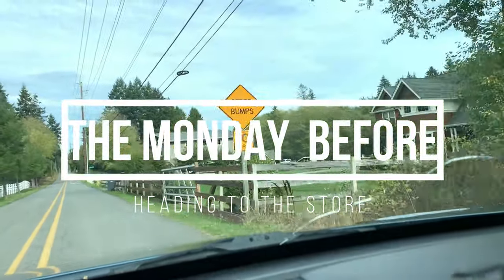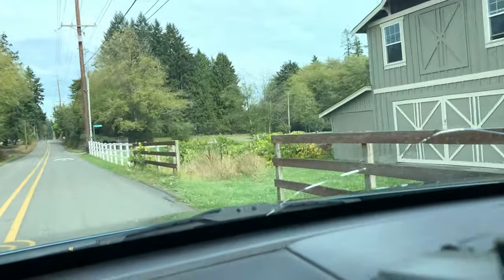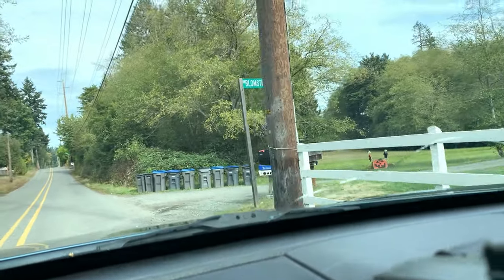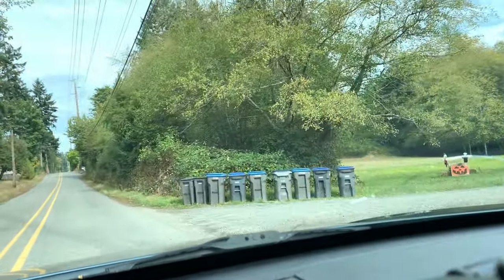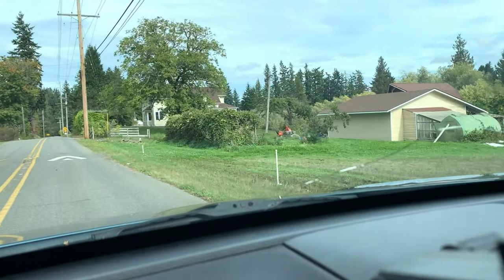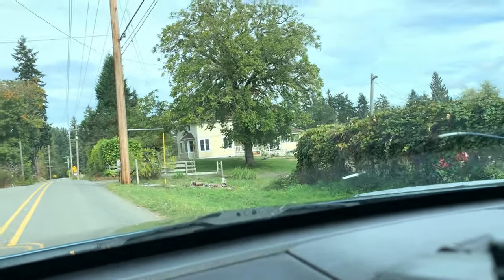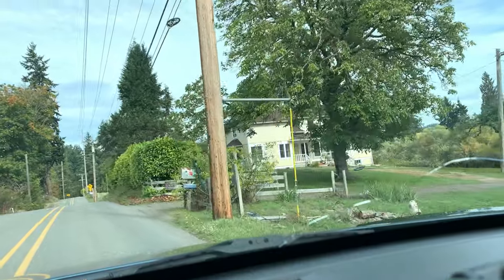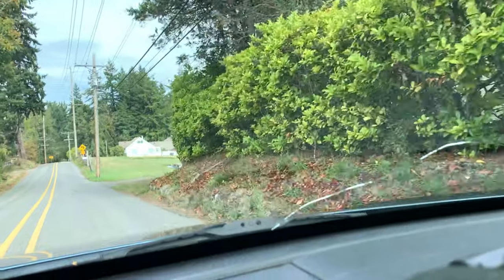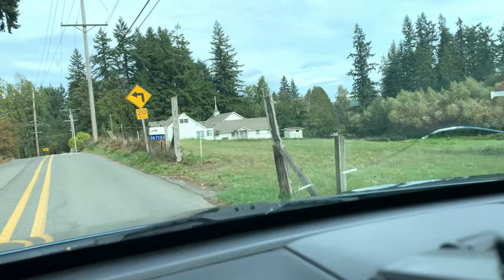Good morning everybody! It is a crisp fall day and I am on one of my most favorite streets. I honestly think that I'm a country girl at heart and I would like nothing better than to own a little white house out in the country with a couple of acres and plenty of privacy.